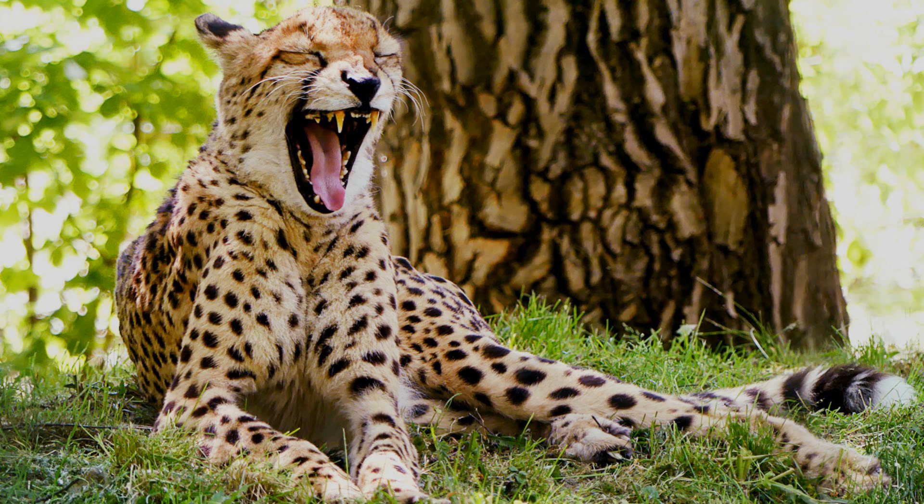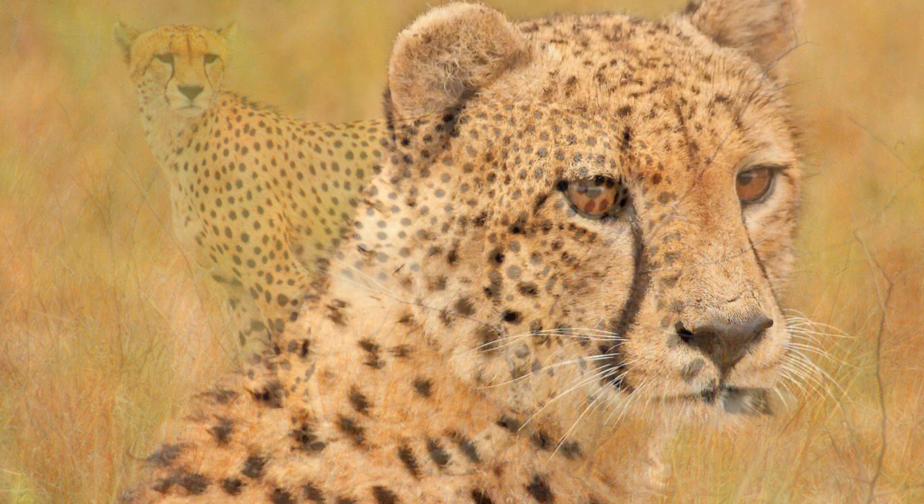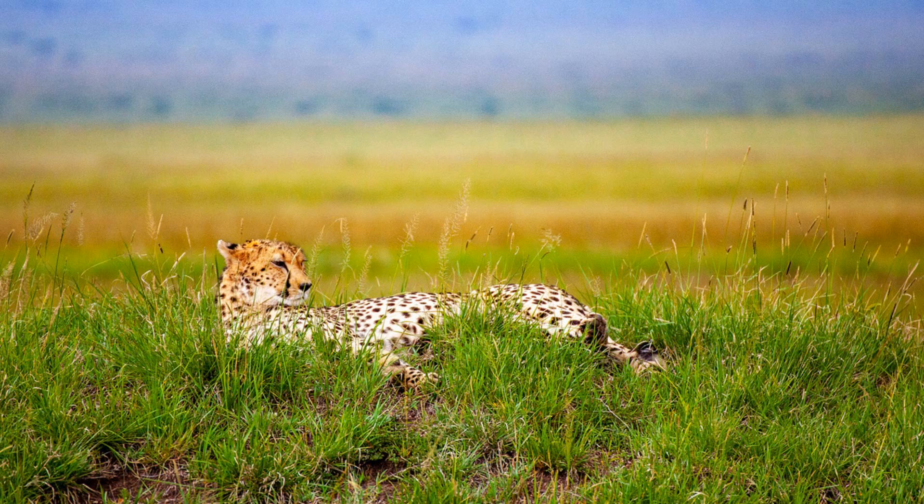Amazingly, cheetahs aren't very good at protecting themselves or their cubs. Because they have very weak jaws and small teeth, they can't fight other animals very well. They will choose to run away instead of fight. Because of this, other predators often come and steal the food that they've hunted.